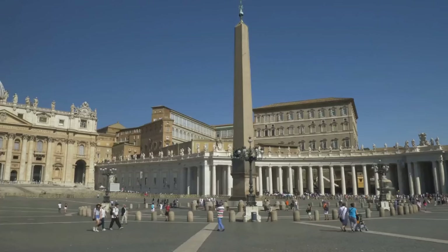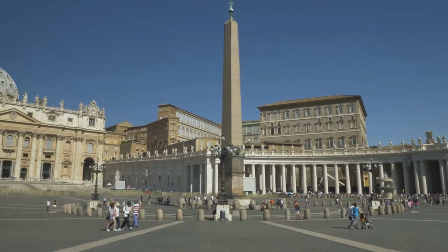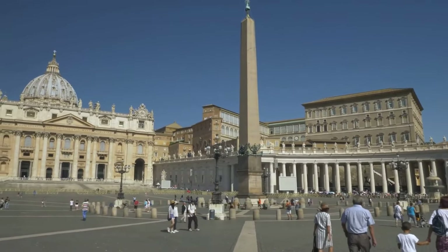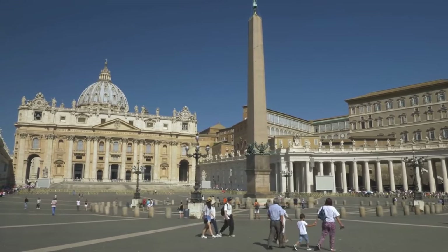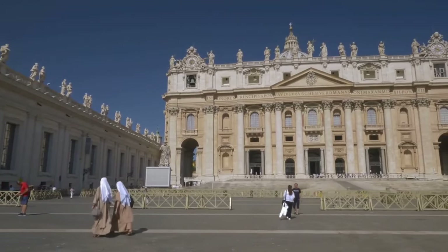Vatican City. Here are some interesting facts you need to know. Vatican City is the headquarters of the Catholic Church and the residence of the Pope. This tiny city-state, with an area of only 44 hectares, was established in 1929 through the Lateran Treaty with Italy.